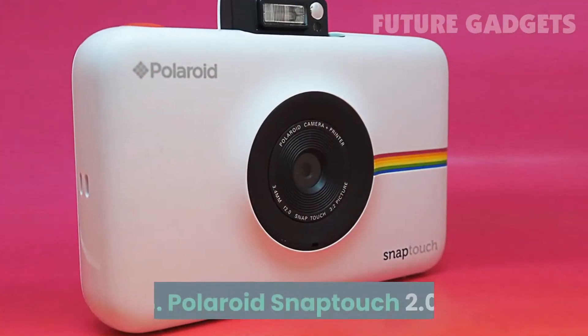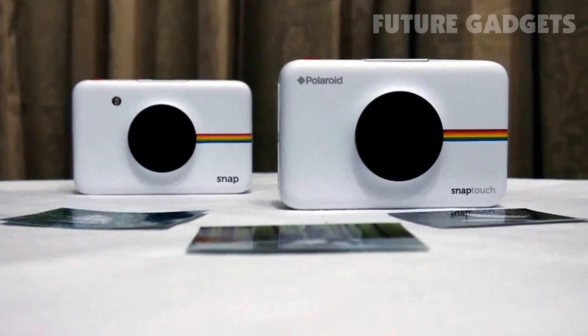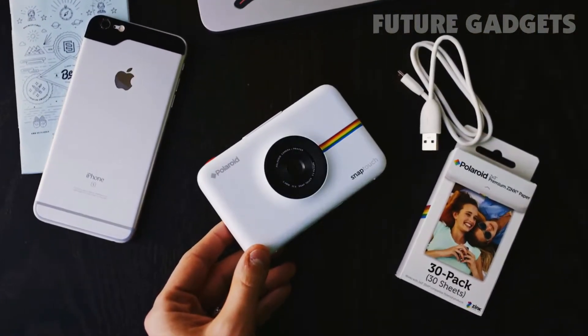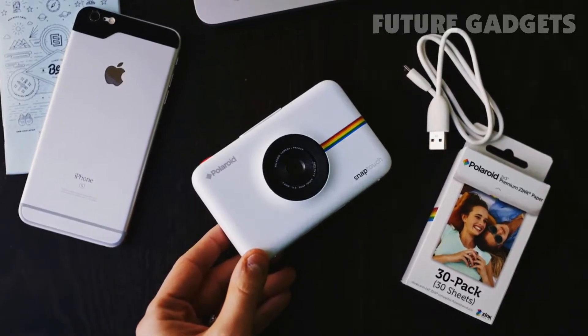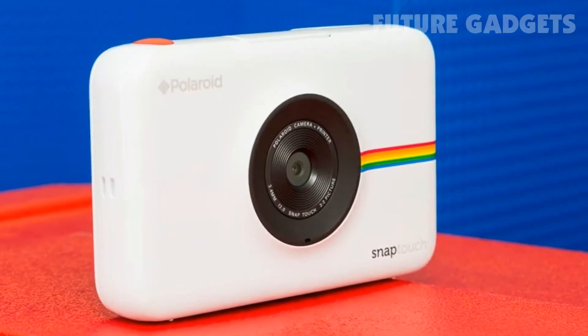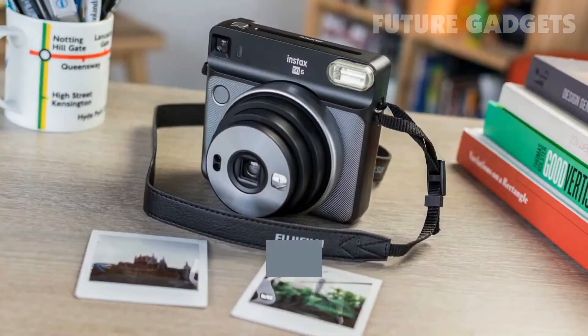3. Polaroid SnapTouch 2.0. It's an update on the popular Polaroid Snap. The SnapTouch 2.0 has a built-in touchscreen, so focusing, cropping, and zooming in on your subjects is easier than ever. This miniature camera has a 1.3MP sensor and prints vibrant photos on zero-ink paper.